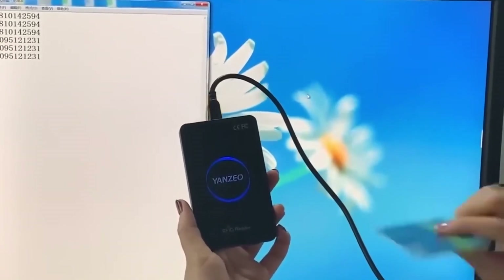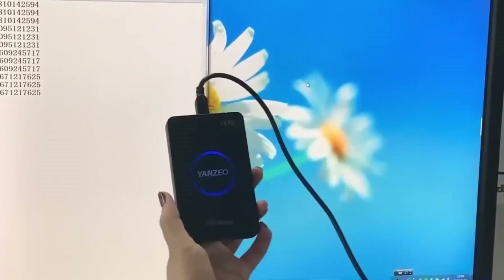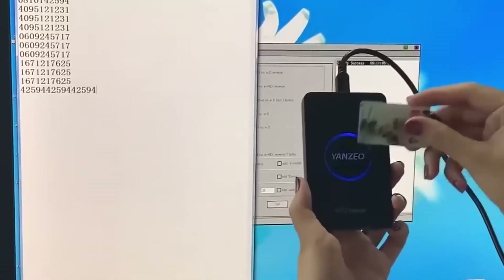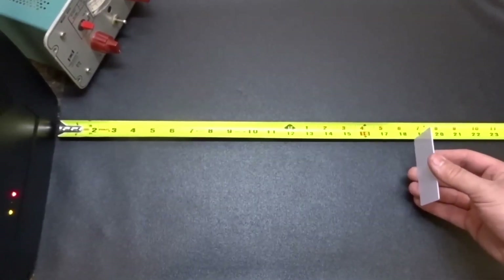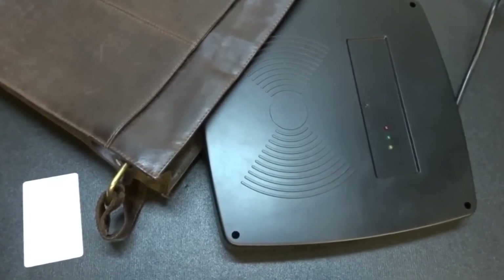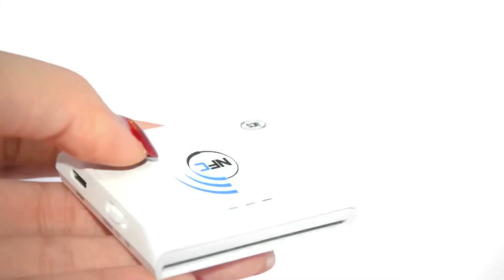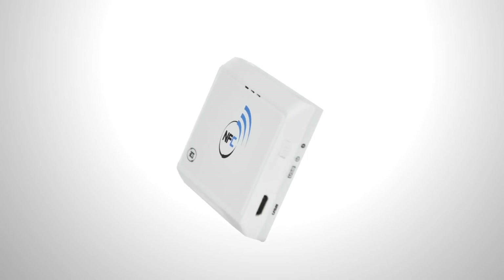Number 1: RFID NFC Skimmer. These skimming devices can capture data from RFID and NFC cards, including credit cards and key cards. While they have legitimate uses, such as checking Wi-Fi security, their potential for unauthorized data collection and misuse is evident. They can gather information from cards up to 3.3 feet away, posing privacy and security risks. The ability to capture sensitive data remotely raises significant ethical and legal concerns. RFID NFC skimmers often come with adjustable scanning distances, data storage capabilities, and compatibility with various card types.